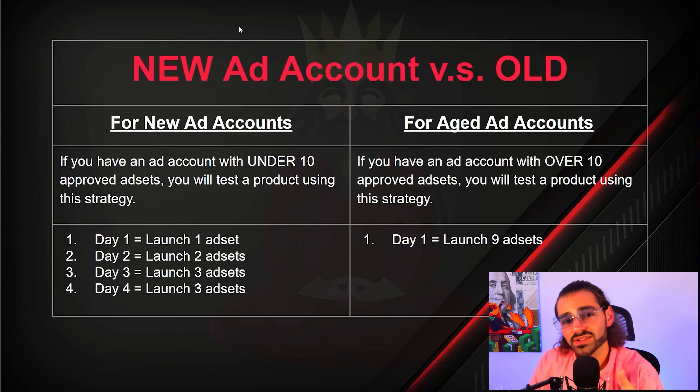The current market is going to demand this from you so you can see success, and it's really not too hard. Now, if you're about to run Facebook ads, there are going to be new ad accounts and old ad accounts. If you have under 10 approved ad sets, you're considered a new ad account and you're going to be testing your products with this strategy.